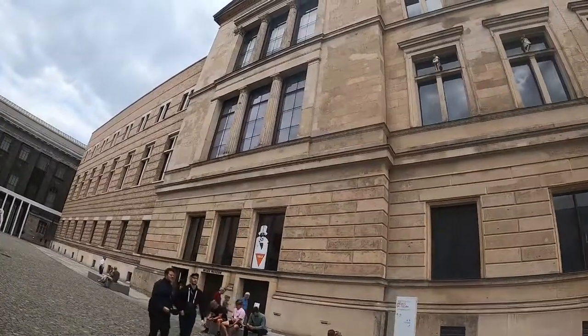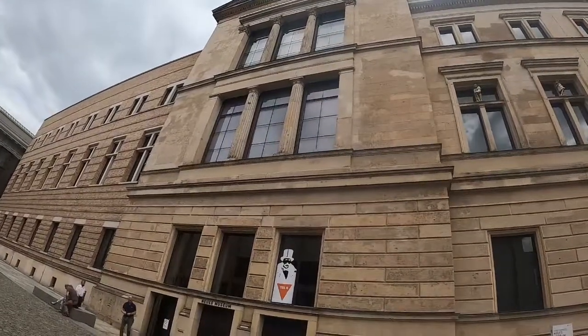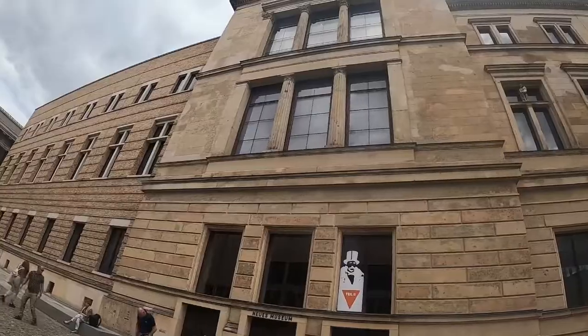Today I'm going to be visiting the New Museum. Even though the name is the New Museum, it's actually over 150 years old and isn't even the newest museum on the island.